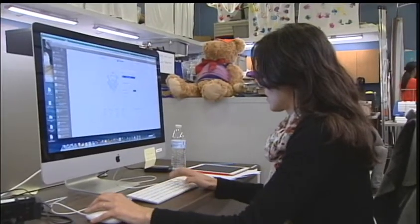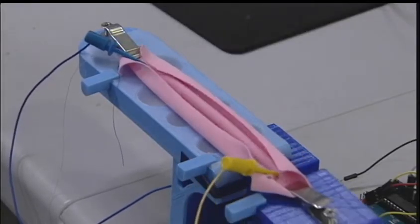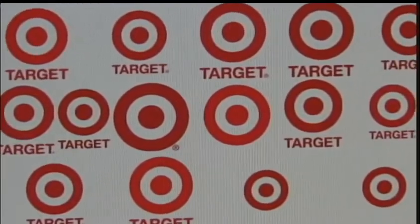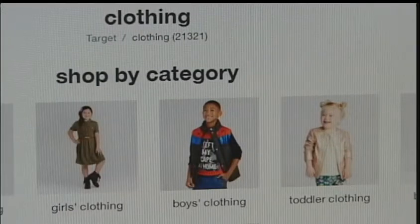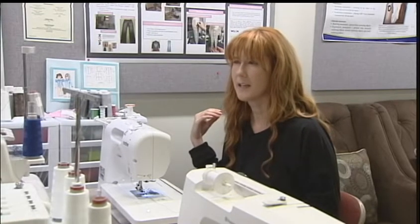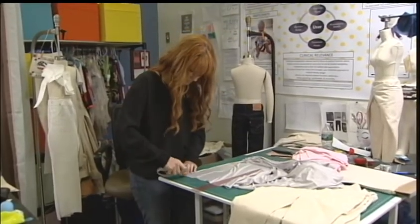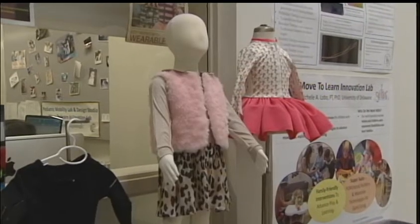What goes on in this lab could eventually get the attention of some retail giants. Target has recently started to be interested in designing clothing for kids with special needs — they just released a line for children with autism featuring things like no tags that can irritate the skin or seams in places that could bother a child. Committee members on Hall's dissertation have developed a relationship with Target, so there may be some potential work in the near future.